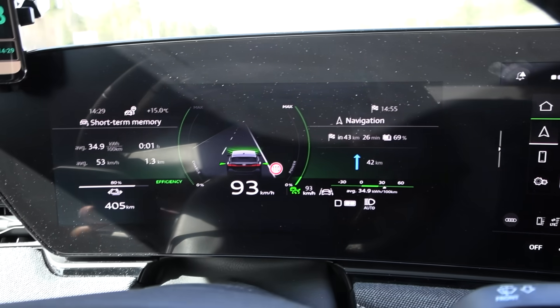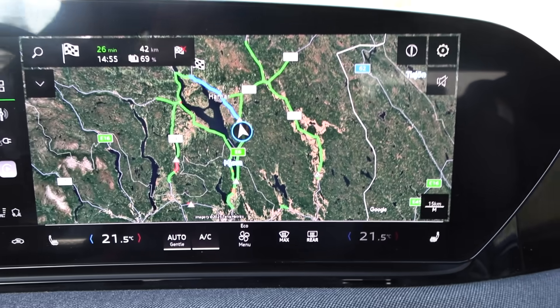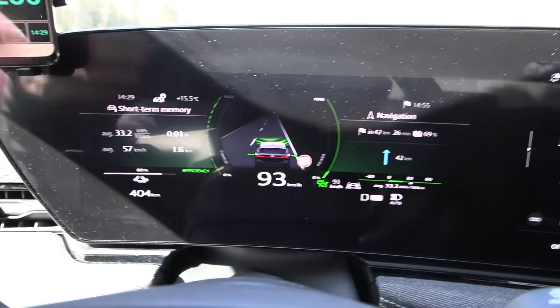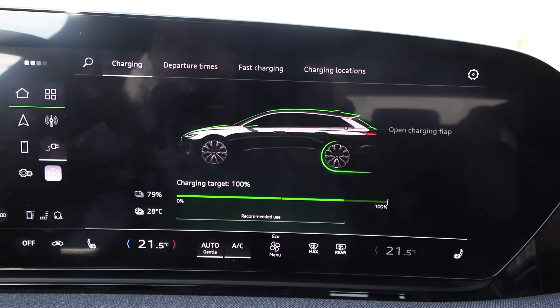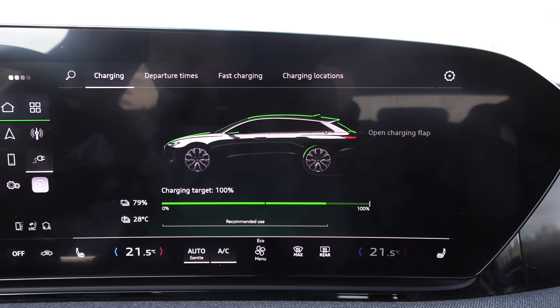Same route, this time at 93 kilometers per hour indicated, 90 GPS speed. We always check that for every car we test. The temperature is still stable at 15.5 degrees. The battery heated up slightly but is also quite stable at 28 degrees Celsius. It's still using the rear motor when we cruise.